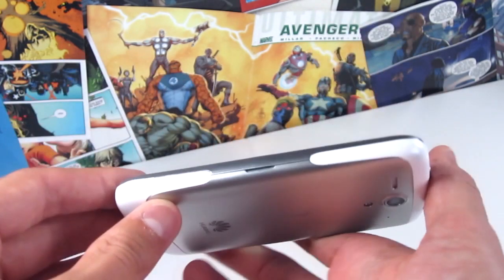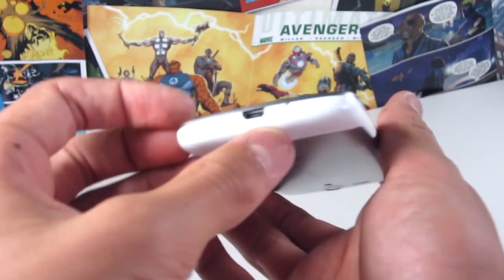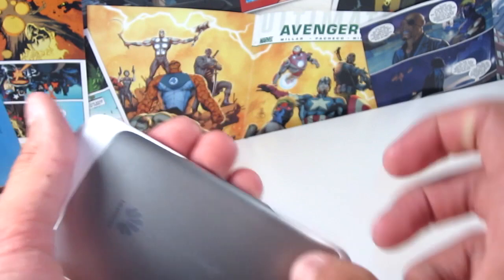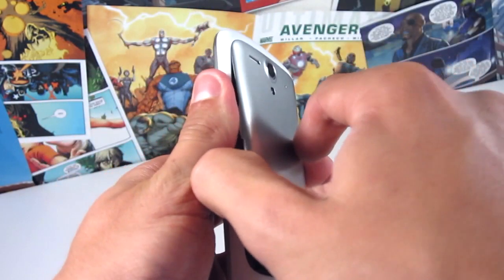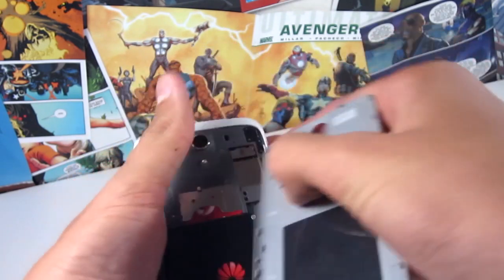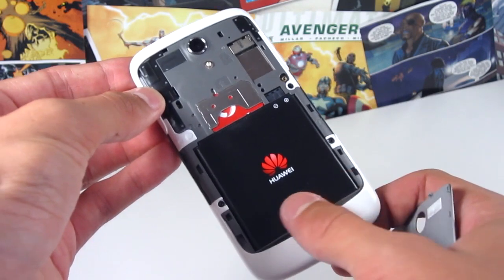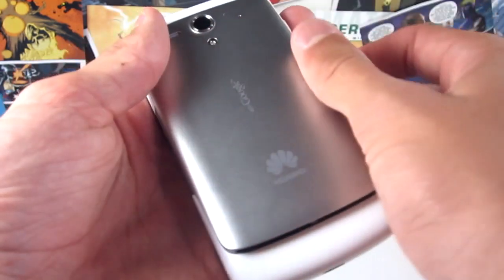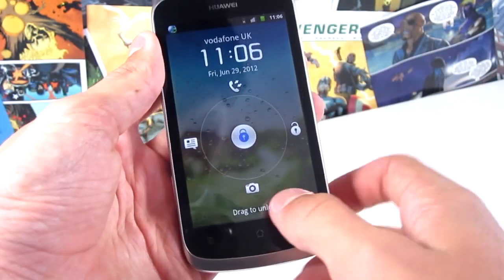Around the phone we get features such as a micro USB port, a lock switch, volume buttons — all of that good stuff you'd expect from a phone. They're all in quite good locations, no difficulty pressing any of them. We have a removable back casing so you can access and swap the battery. This is a 1500mAh battery, which is actually more than the iPhone 4S, so you're definitely gonna get a good day's charge out of it.